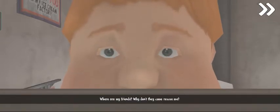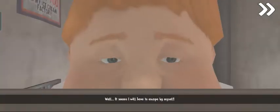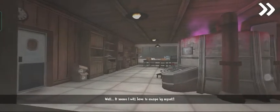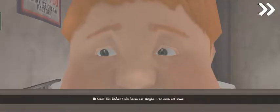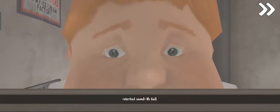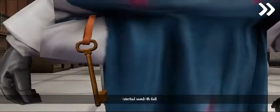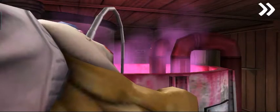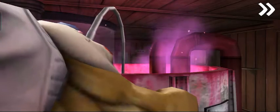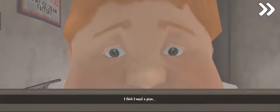Where are my friends? Why don't they come rescue me? Well, it seems like I will have to escape by myself. At least this kitchen looks harmless. Maybe I could even eat some... Oh, God. I think I need a plan.